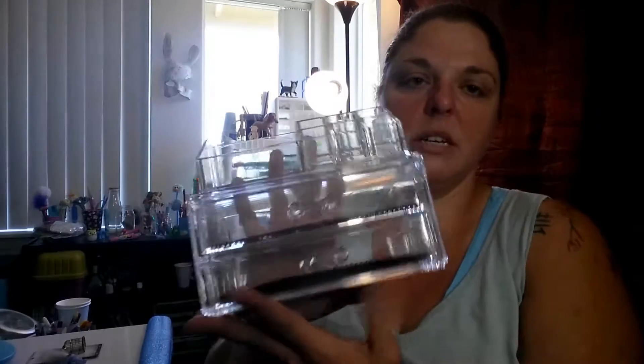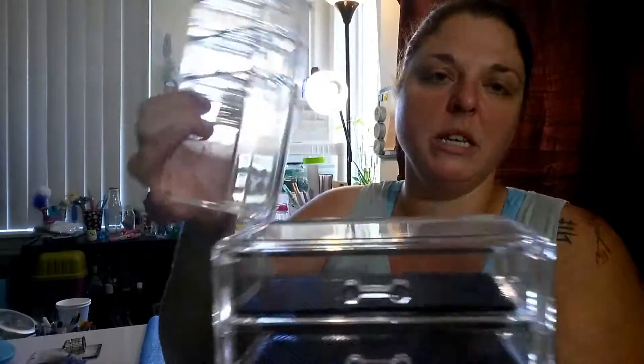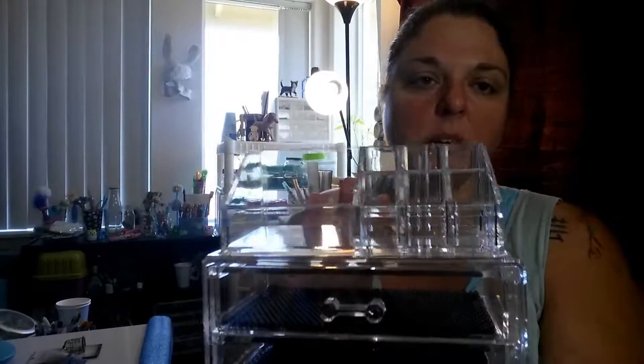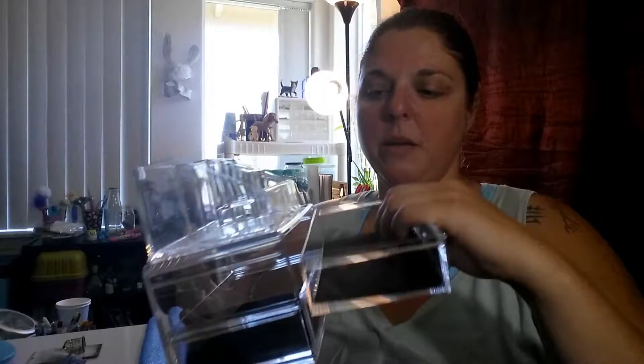At Ross I got this — it wasn't on sale but it was ten bucks and it's a two-piece thing; they come apart. I'm going to put my makeup in it. I love that they're clear so I can see what's inside, it has slip-proof feet to keep things nice, and the drawers come out so I can keep it clean.